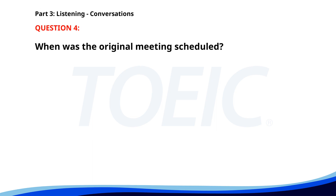Number four. I need to reschedule our meeting with the new vendor. When are you thinking of rescheduling it to? Could we move it to Friday afternoon instead of Thursday morning? Let me check. Yes, Friday afternoon works for me. When was the original meeting scheduled? A. Thursday morning. B. Friday morning. C. Wednesday afternoon. The correct answer is A. Thursday morning.